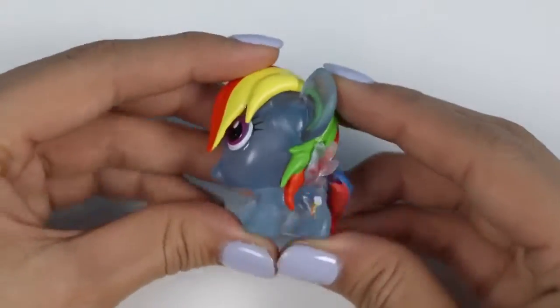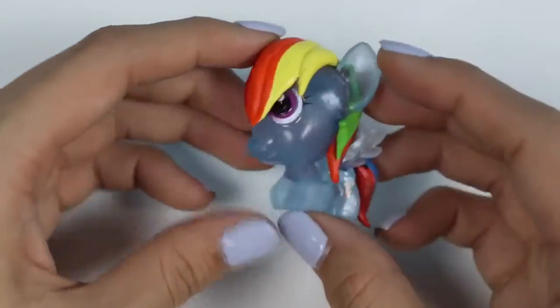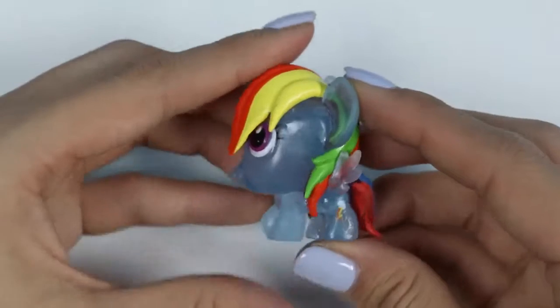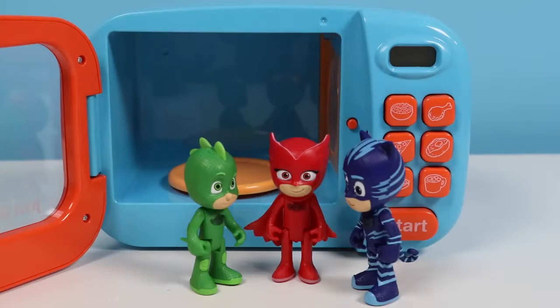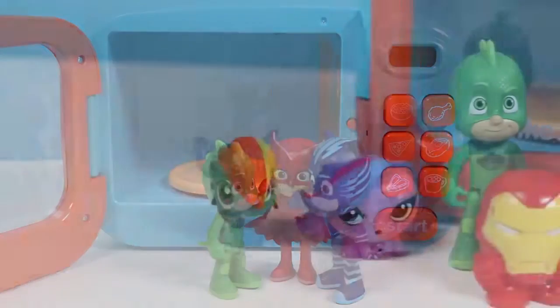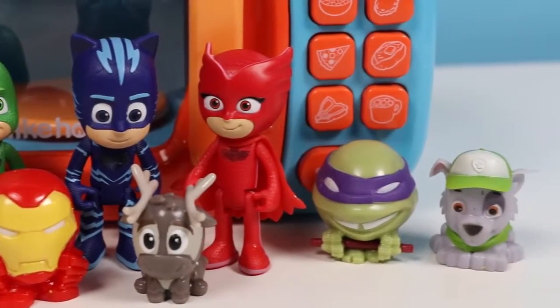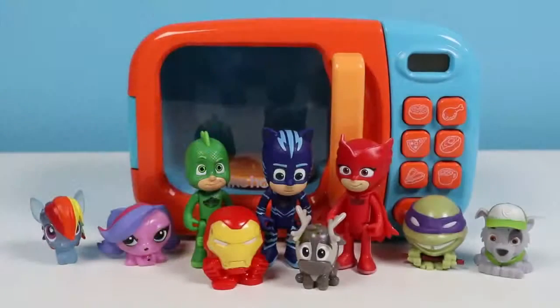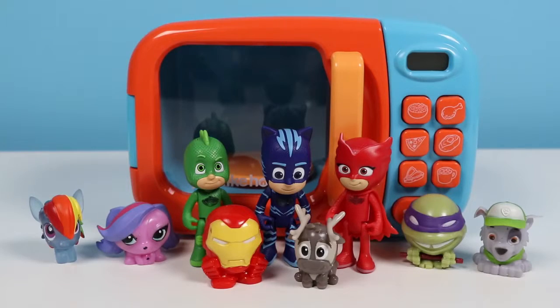Thanks for your help, everyone! And great job, PJ Masks! Thanks for transporting all of those toys! PJ Masks all shout hooray! Because in the night, we save the day! Here's everything we opened today! Well, this was a lot of fun, and I hope you guys enjoyed this video! Hit that like button if you did! And don't forget to subscribe to see more! Thanks!